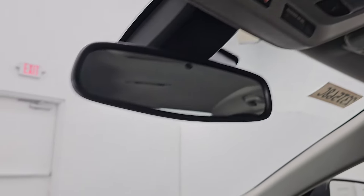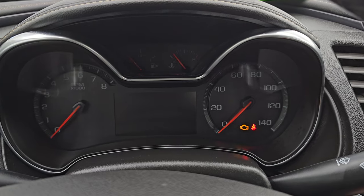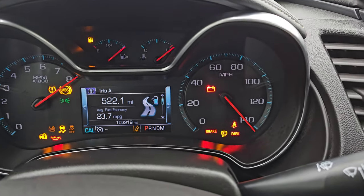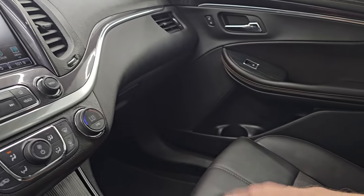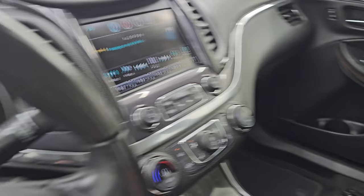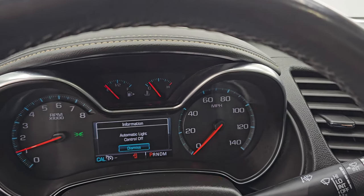You do get HomeLink buttons for your garage door security systems and lighting systems, plus OnStar and SOS buttons as well. Let's start it up and take a look under the hood. It starts right up — no check engine lights or anything like that. I did confirm this is a manual adjust seat, not a power seat.